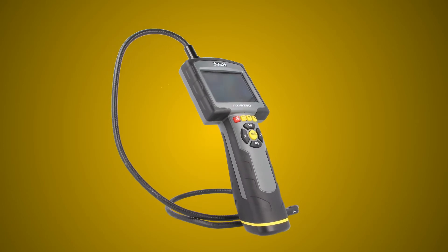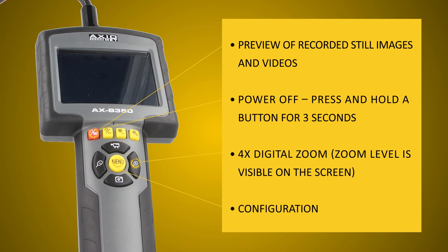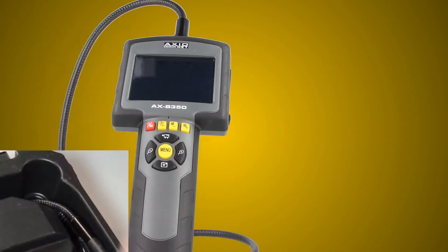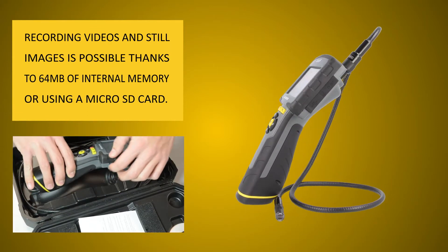See more with a large 3.5 inch, 320x240 LCD display. You can set date and time as well as save images as JPEG files and videos in AVI format, or both at the same time. A built-in microphone allows for sound recording.